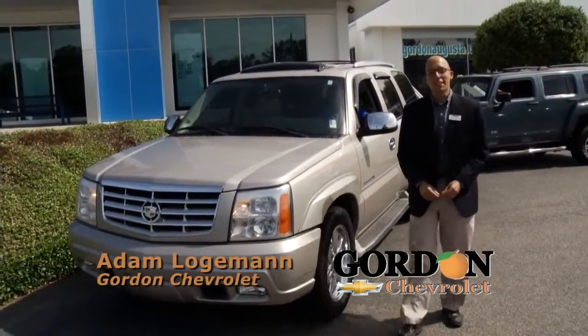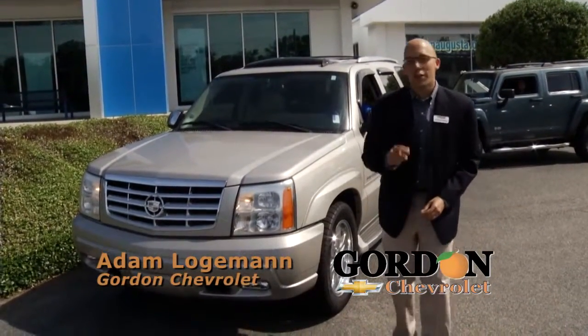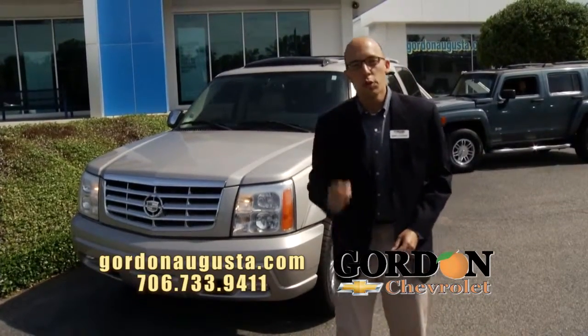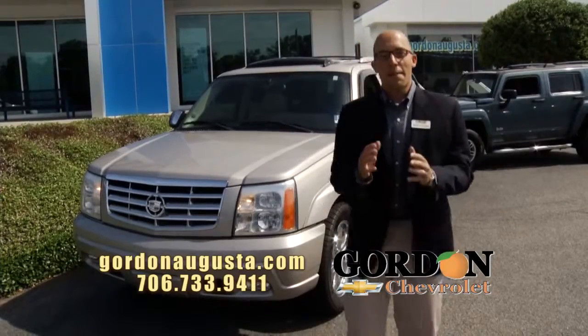Hey, good morning. It's Adam at Gordon Chevrolet. It's the month of June, and at Gordon Chevrolet this month, we're ready to put you in that nicer, newer car at the best price and the best payment.